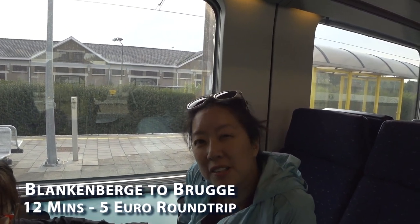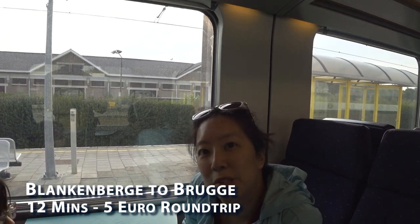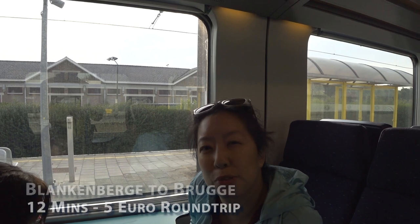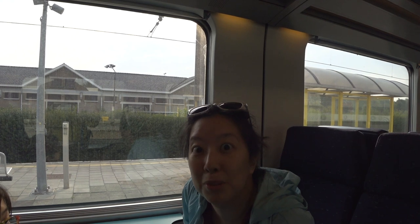The ride on the train from Blankenburg to Bruges — again, this is faster than the bus — was an additional 5 euros per person for a round trip and it takes about 12 minutes. It runs more frequently than the bus too. Your day pass does include a bus ticket so that is free, but this was just a little bit more for a much faster ride.